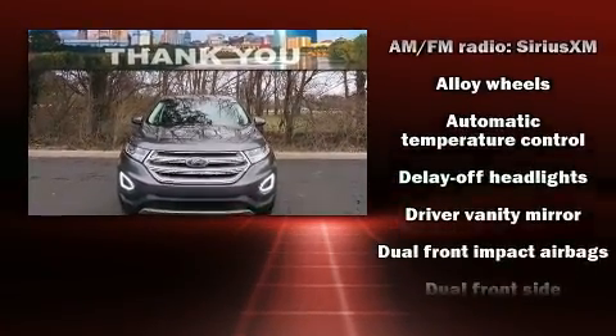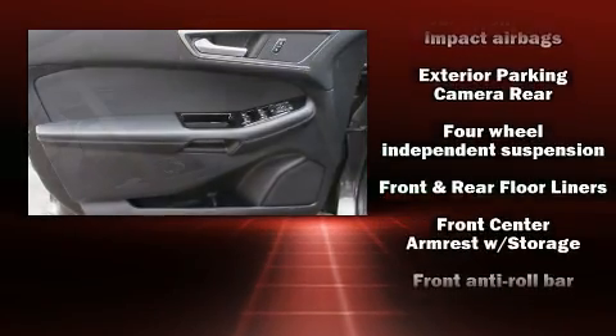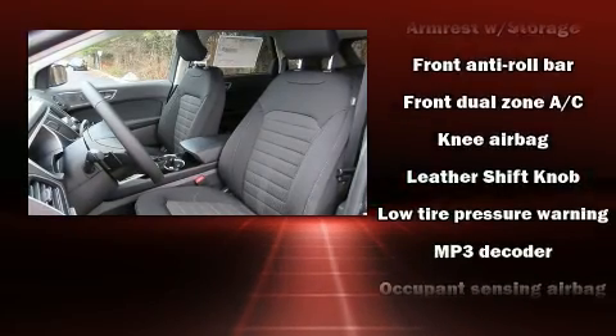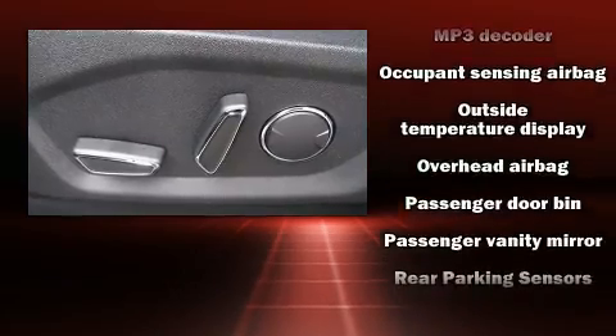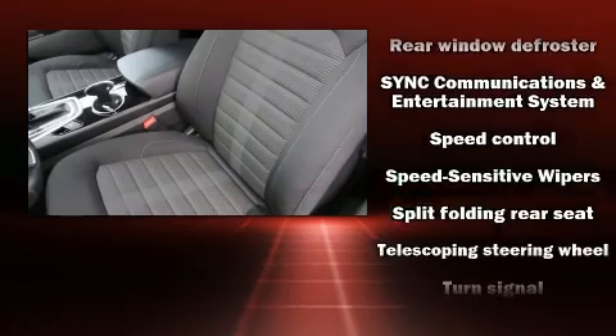Ford ensures the safety and security of its passengers, with equipment such as head curtain airbags, front side impact airbags, traction control, a panic alarm, an emergency communication system, and 4-wheel disc brakes with ABS. Brake Assist technology provides extra pressure when applying the brakes.